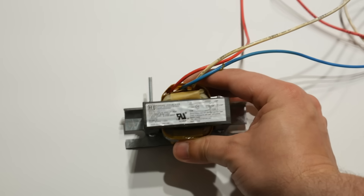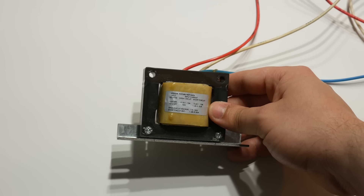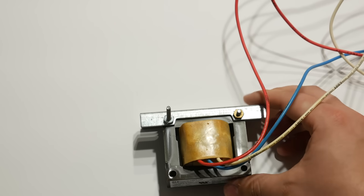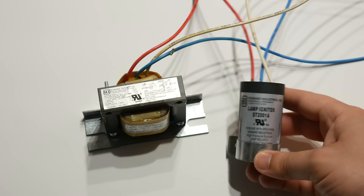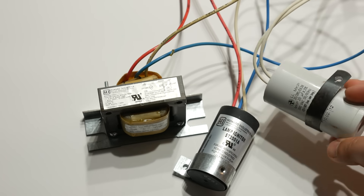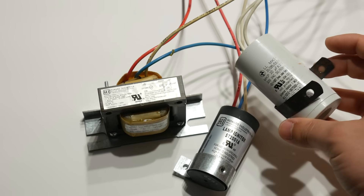Just like any discharge lamp, a ballast is needed to limit the current the bulb can consume. Due to an arc discharge having negative resistance — as current goes up, resistance goes down — power consumed will just skyrocket without a ballast or choke to stop it from destroying itself. The ballast will either have two or three components. First is the actual ballast itself, which is similar in construction to a transformer. Then there is the igniter, which is needed to start the lamp, and some ballasts will place a large capacitor across the leads to help correct the poor power factor brought about by the inductive nature of the ballast.